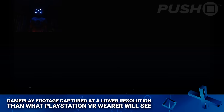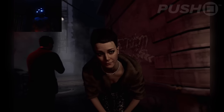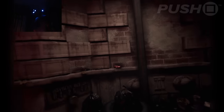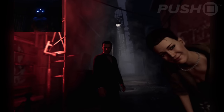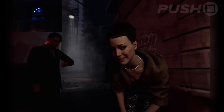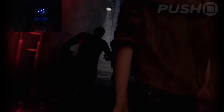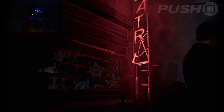Hey everyone, it's Sammy from Push Square and I've put together some footage from the opening moments of Batman Arkham VR, which is a PlayStation VR launch title due for release next week. This is quite a short little game but it's one of the best demonstrations of virtual reality in tandem with the PlayStation Move controllers. There's some really impressive motion tracking going on here. There are a few spoilers in this video, so maybe stop it if you don't want to see those, but if you're interested in what this experience is like and want to see the opening moments, then stick with the video — thank you so much for watching.